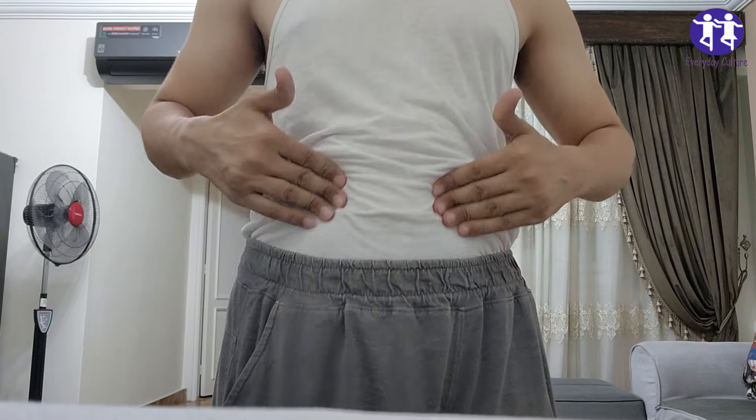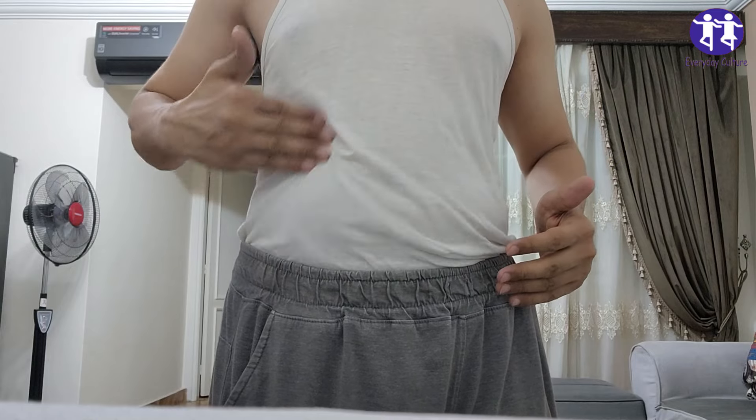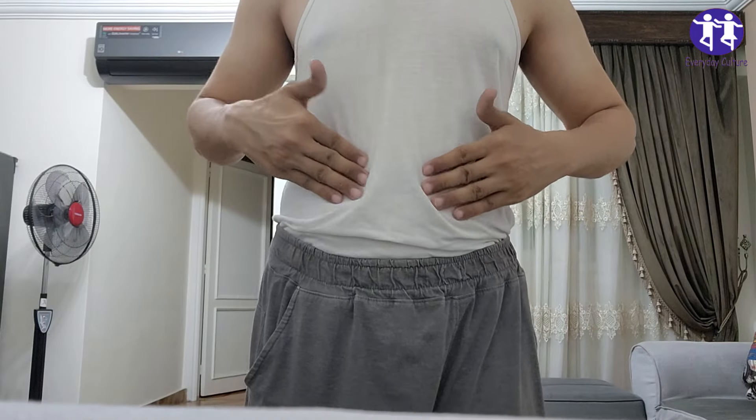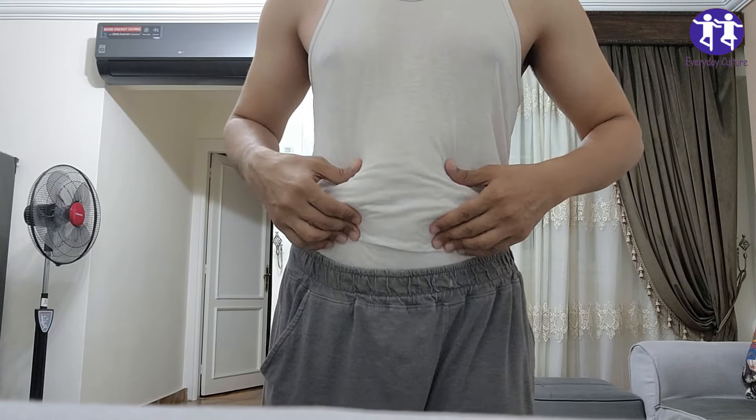Number 6: Ginger Tea. Got a slow metabolism? Ginger's like a kick in the pants for your digestive system. It also fights inflammation, which is often linked to weight gain.